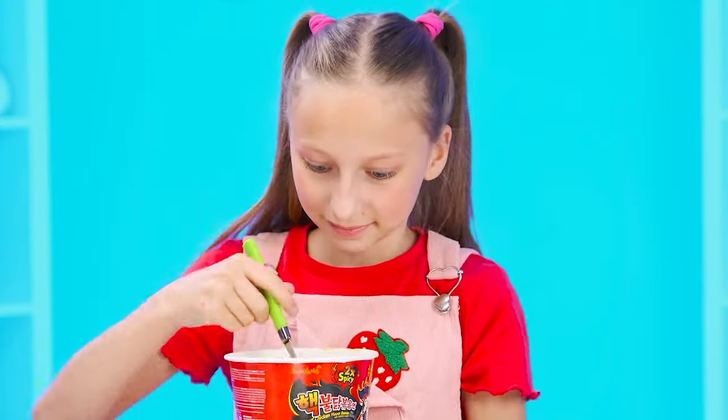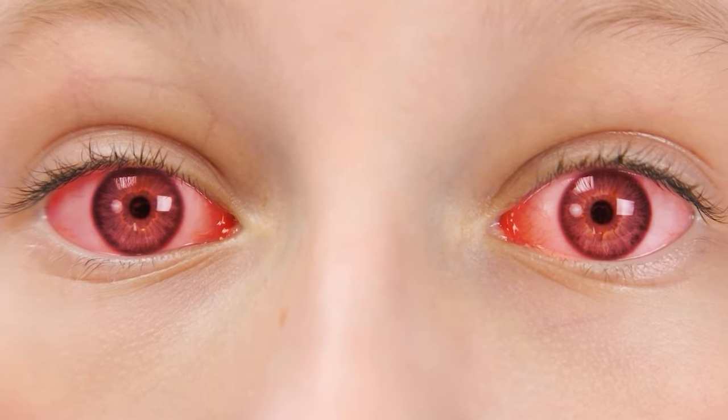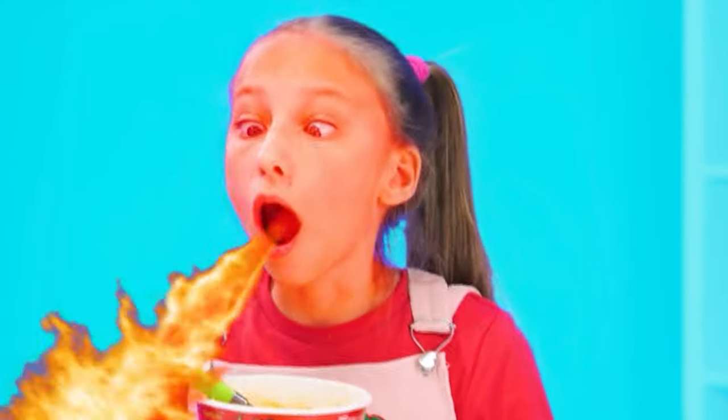Sweet noodles in a box. Interesting. It seems not bad, but very spicy. My mouth is burning! Funny. I look like a dragon.